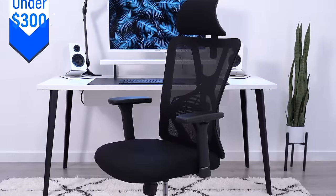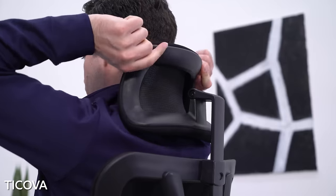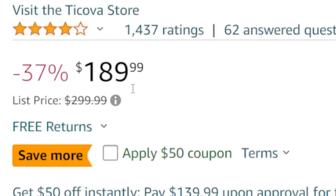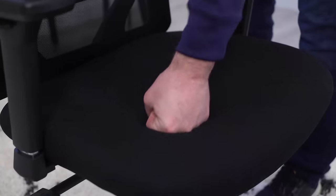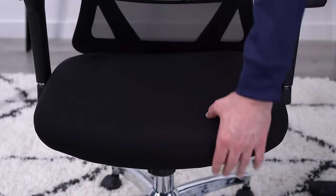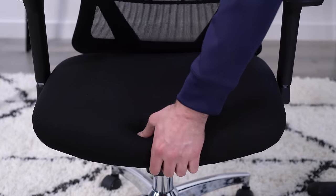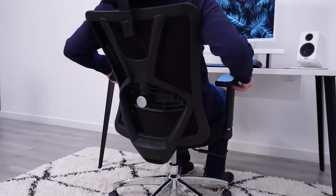Starting with $300 or less, the most comfortable chair I've found is the Tocova mesh back chair. As of the time of making this video, it is currently listed for $299 on Amazon, but is often sold for much less — sometimes even as low as $150. The seat has a good amount of padding, and I find it to be pretty comfortable. It isn't high-end foam, but there's enough of it to make it comfortable for several hours at a time. Overall, this is one of the best seats I've used for under $300.